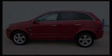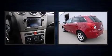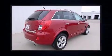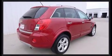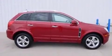Step into the 2014 Chevrolet Captiva Sport. With just over 20,000 miles on the odometer, this four-door sport utility vehicle prioritizes comfort, safety, and convenience. It features an automatic transmission, front-wheel drive, and a 2.4-liter four-cylinder engine.